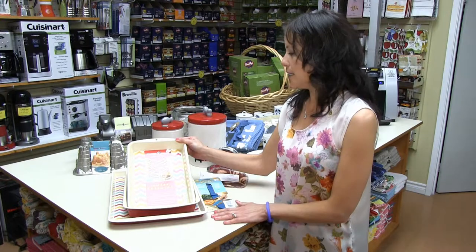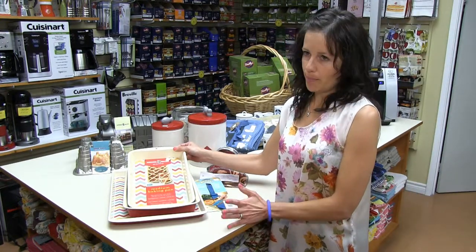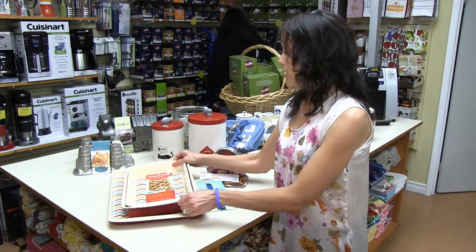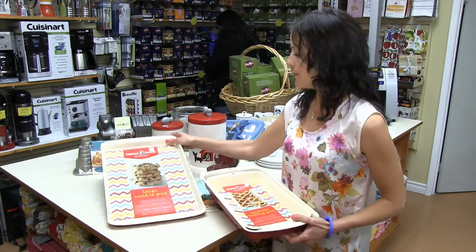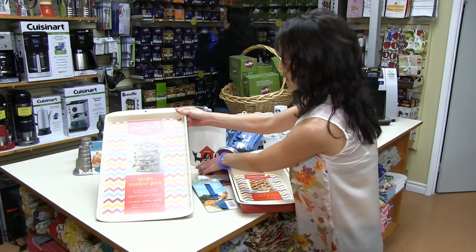They range from $21.99 for the medium baking pan, which is great for brownies, and all the way up to $24.99 for the cookie sheets — for human or pet.